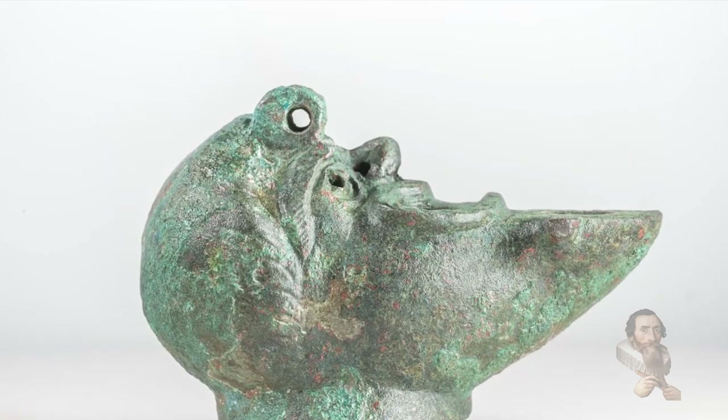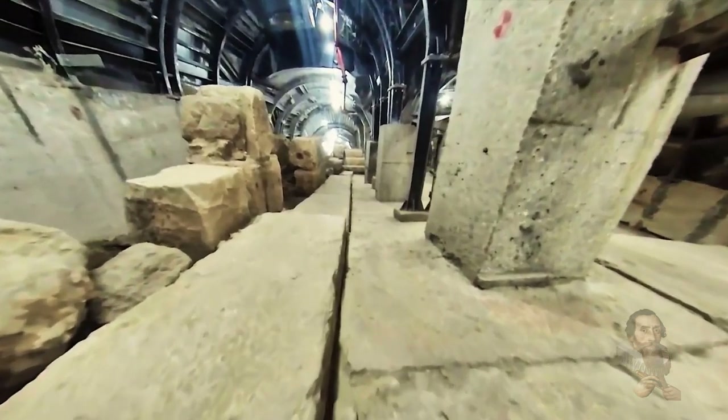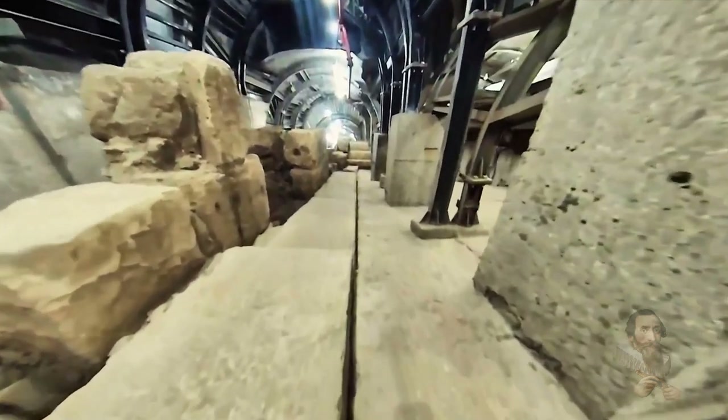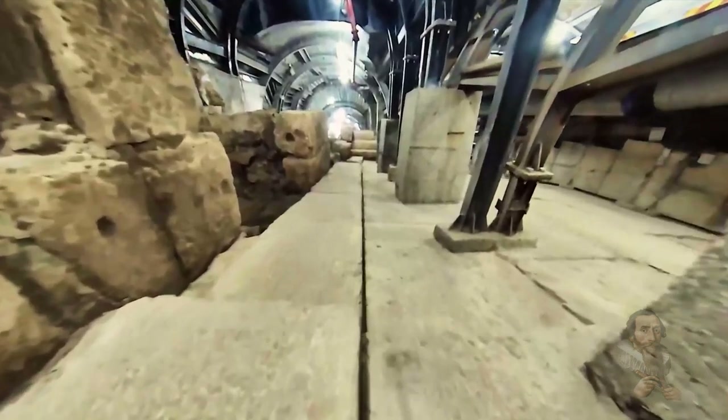The Israeli Antiquities Authority dates the building to the transition period between the two great Jewish rebellions against the Roman overlords. This means, curiously, that the building must have been built after Jerusalem's destruction but before the Romans rebuilt it.